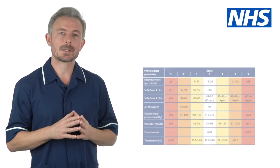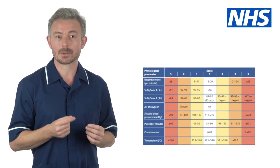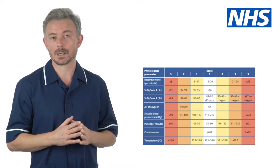Many care homes will take a set of vital signs when a resident first arrives to help them understand what is normal for that individual. The NEWS system helps care homes and carers to interpret the vital signs through a scoring system. Your organisation will advise how often you need to check an individual's vital signs.